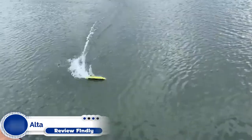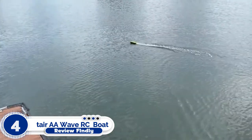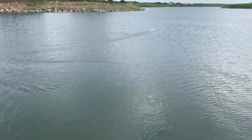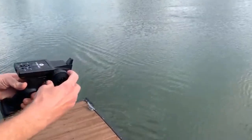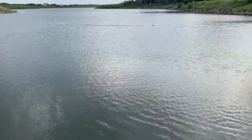Number 4: Altair AA Wave RC Remote Control Boat. The AA Wave RC Boat can easily be handled by kids 14 years and up and adults in bodies of water like rivers, lakes, ponds, and swimming pools.